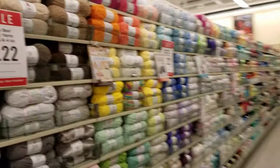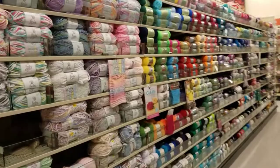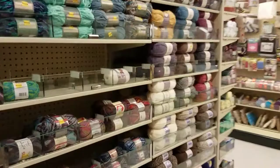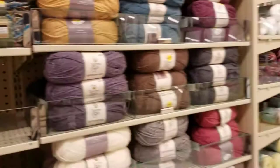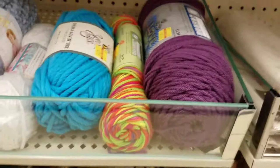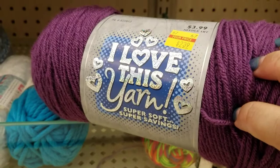Hey guys, welcome back! I am at Hobby Lobby today, so let's take a look at what they have. Stuff looks like it's on clearance to some degree. Here is the clearance rack — there is yarn, mulberry, for $2.39.